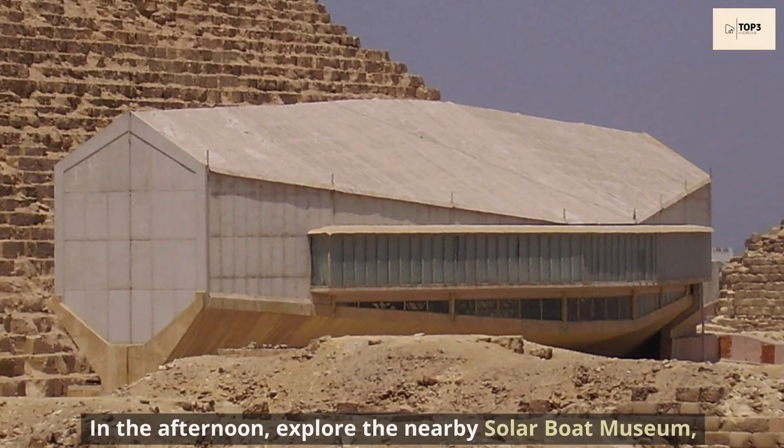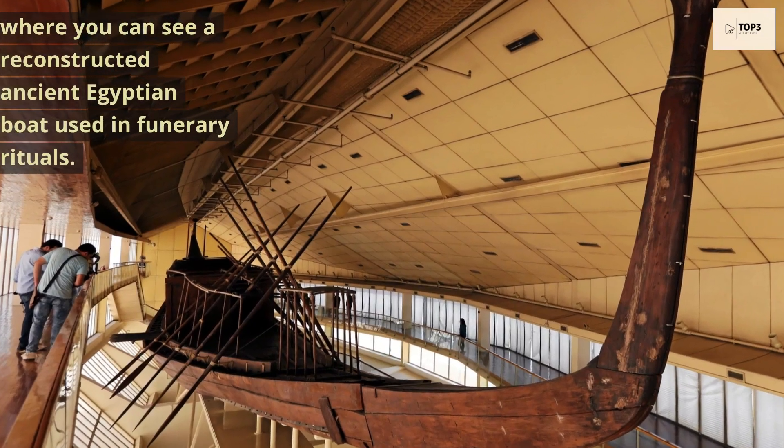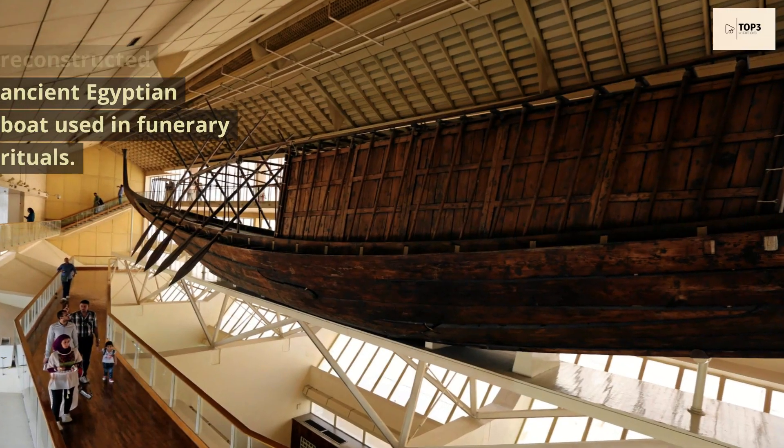In the afternoon, explore the nearby Solar Boat Museum, where you can see a reconstructed ancient Egyptian boat used in funerary rituals.